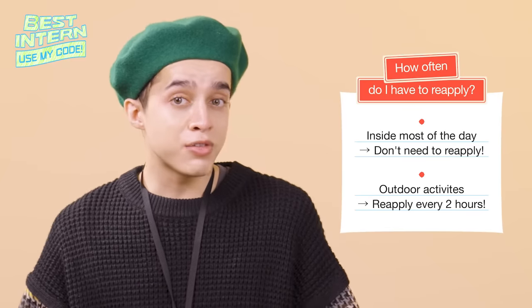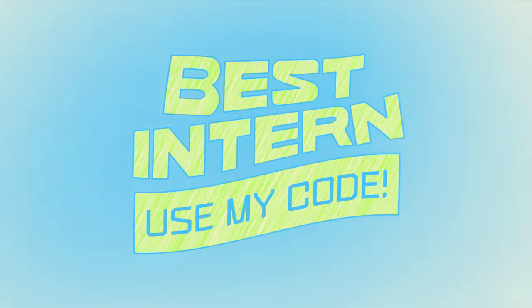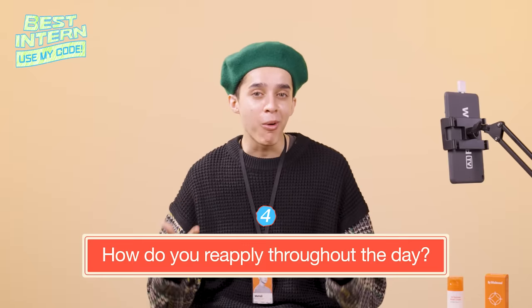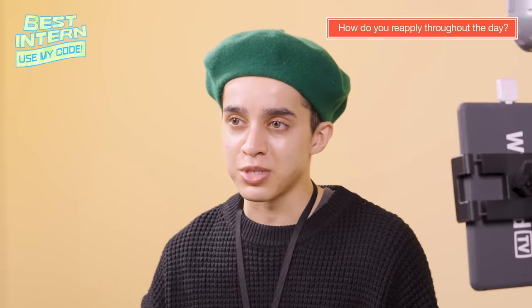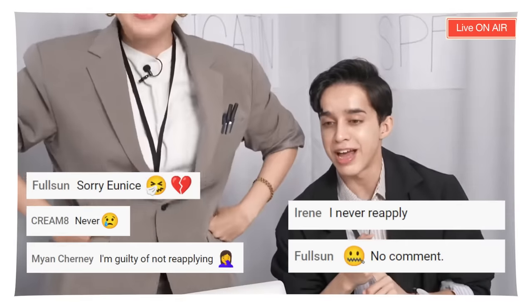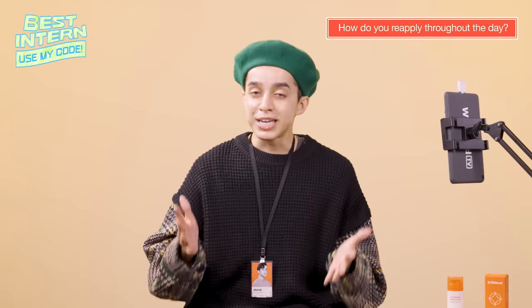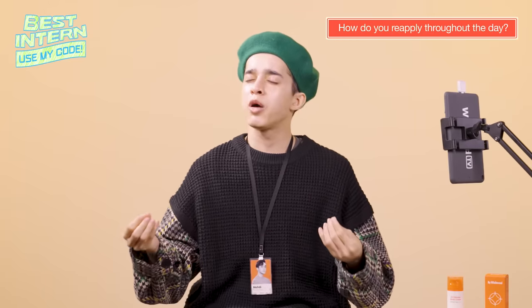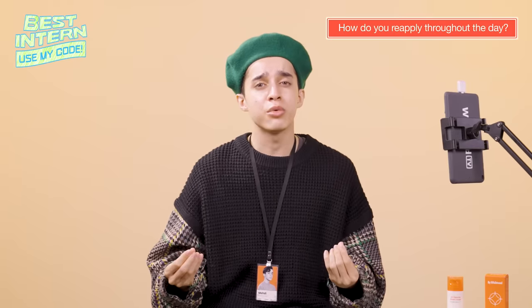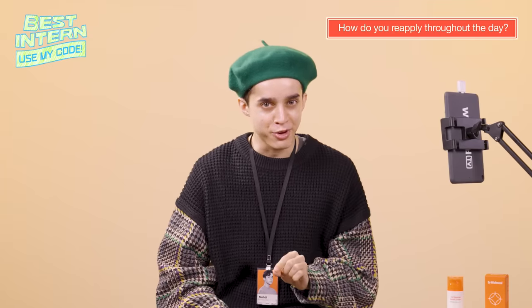So if you're indoors, you might not have to reapply every two hours. But if you're outdoors, we definitely recommend it. The question is: how on earth can you reapply sunscreen throughout the day? We did a live with Eunice not too long ago and you guys confessed that, just like me, you're not very good at it. So we just did an experiment showing you how important it is to reapply. I know it's uncomfortable — it's getting hot, it's summer, you're all oily. But stay tuned, I have a tip.